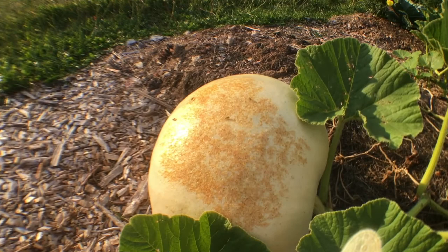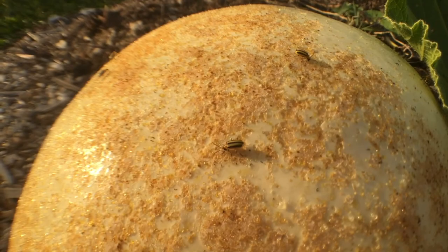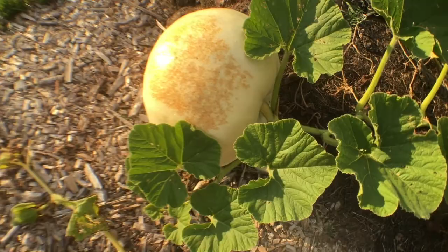Our big polar bear pumpkin, on its way to its 50 to 100 pounds-ness, has been entirely infected by the cucumber beetle, which is feasting upon it right now and laughing. They're everywhere in there. It's ridiculous.